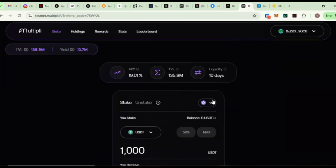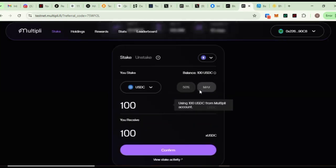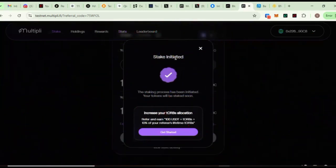Now that we've gotten all the tokens, let's start with the Cipolla testnet. The main task is staking. You can see I now have a balance of 100 USDC on Cipolla. All I need to do is come here and confirm my staking. If you want to stake 50%, you'll have 50 here, or you can input the amount yourself. Click Max, then click Confirm Staking — you can see staking has been initiated.